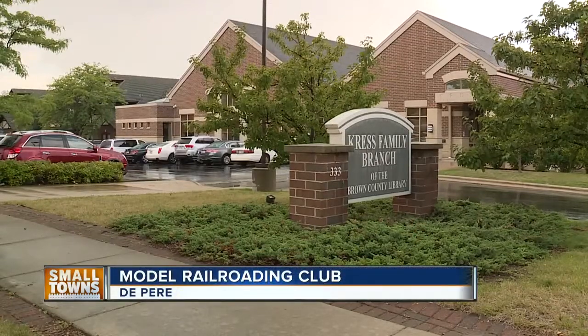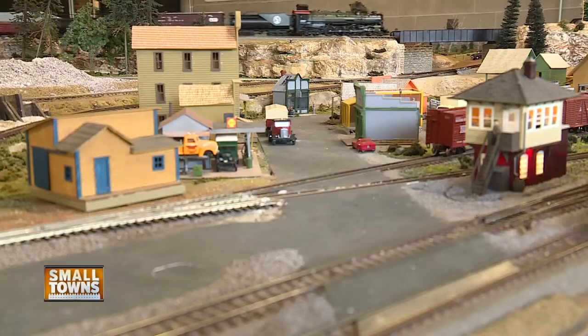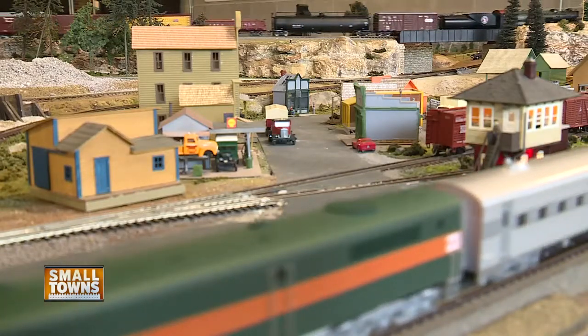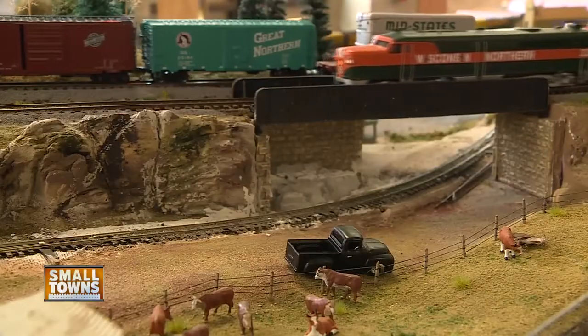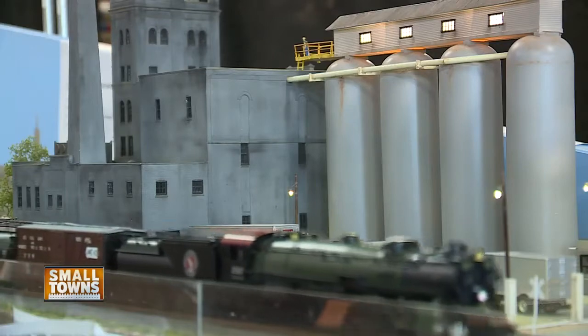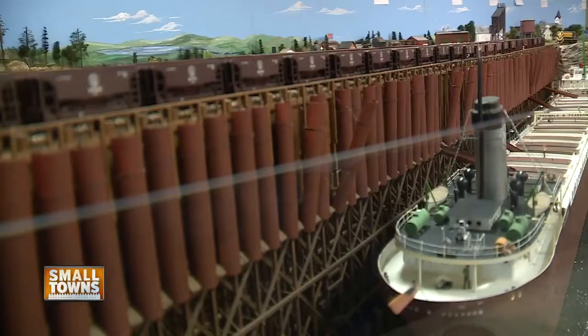Just off of North Broadway in De Pere in the Kress Family Library's basement, there are several small towns squeezed into one pretty beautiful representation. All the towns — De Pere, Oshkosh, Little Chute, Neenah, Menasha — they're all here on a layout. This place, with heavy visual suggestions of Northeast Wisconsin, was built piece by piece by the Green Bay Area Model Railroaders Club.